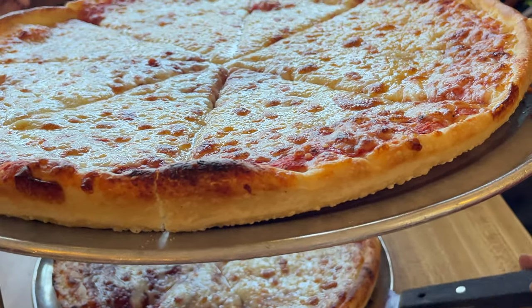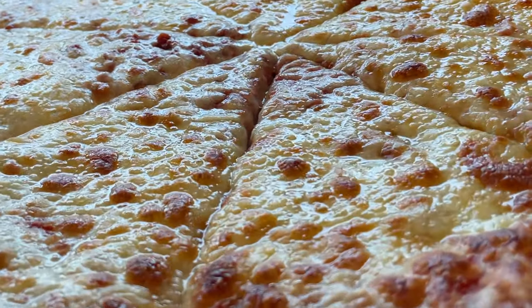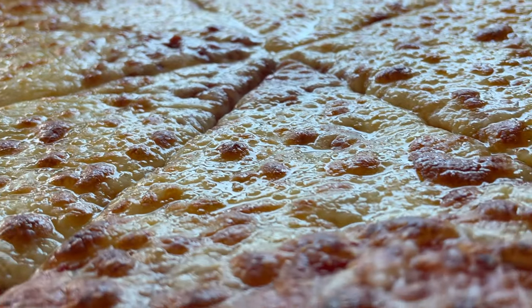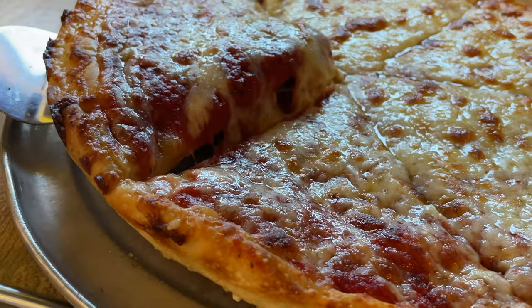This is a thin crust and it is heavily greasy, so if you're a pizza dabber — and you know who you are — you'll probably be dabbing this pizza to get some of that excess grease off.